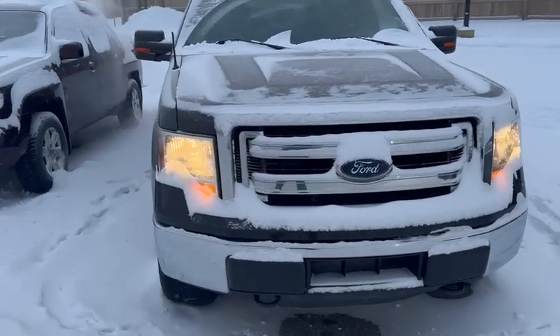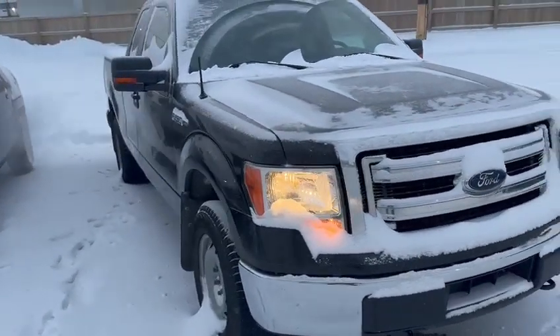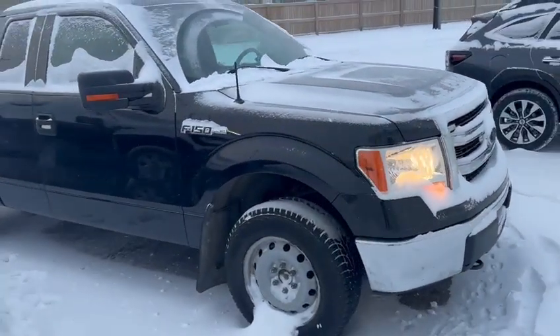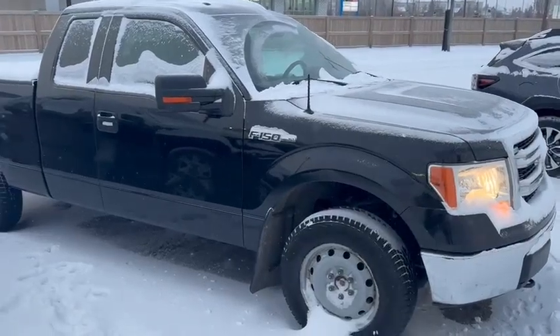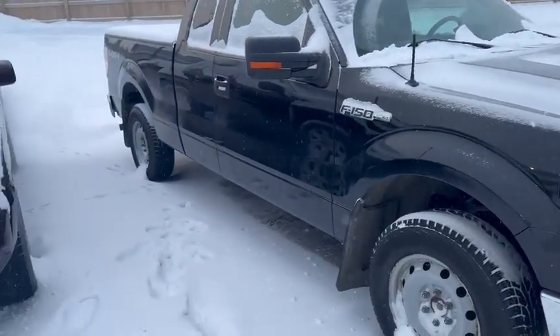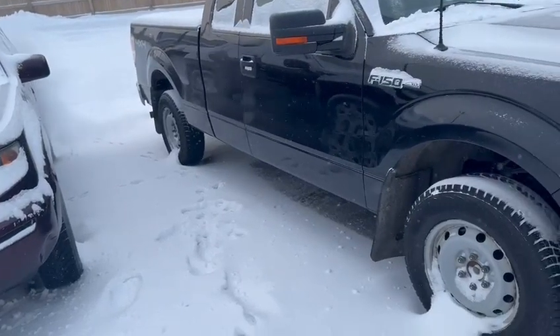Good morning Chandra, this is Tristan from Rally Subaru. I just want to take a quick minute and do a walk around here with our 2013 Ford F-150 XLT that we have here. This truck is black, and some key features to show off with this trim: it's had one owner on record, no accidents as well, and the owner has a very good service history with this vehicle.